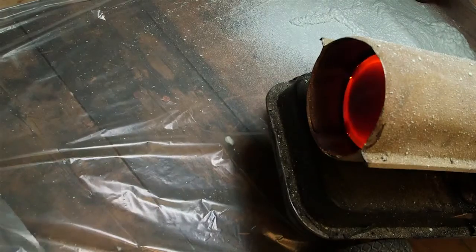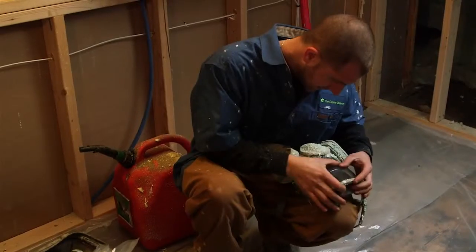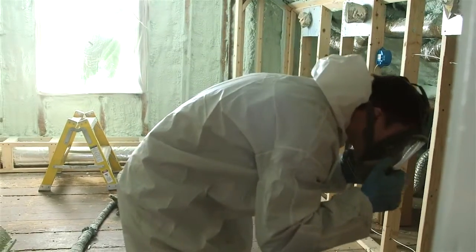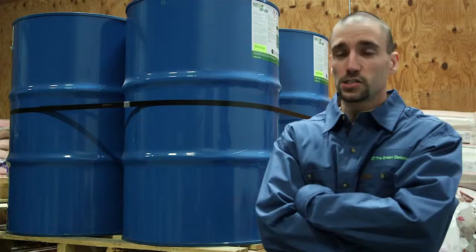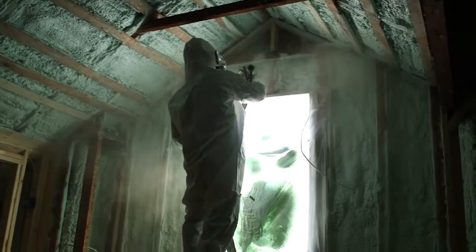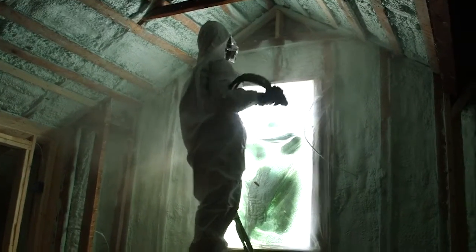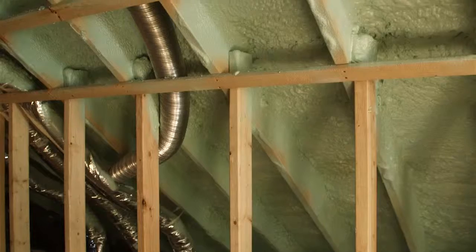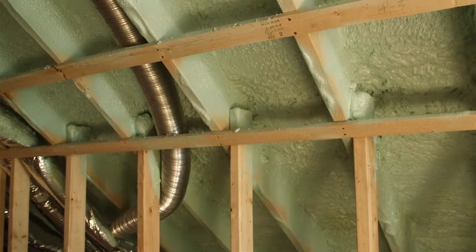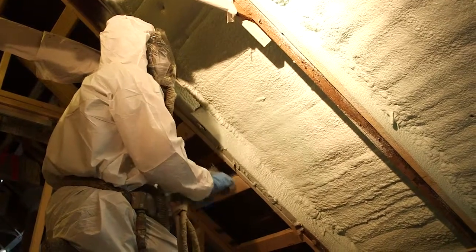Closed-cell in general is basically the best insulation you can put into your house. It's got a really high R-value. It's a perfect vapor barrier year-round in this climate zone, and it's also good where moisture could be a potential issue. Closed-cell foam is also rated as a hurricane adhesive — its bonding strength is really good, so it adds structural properties to the house.